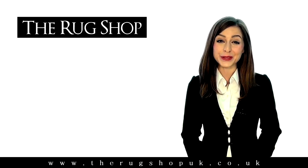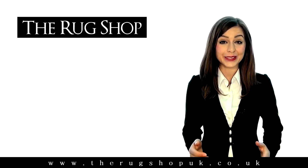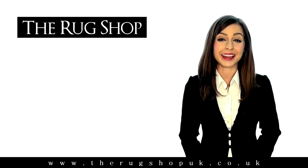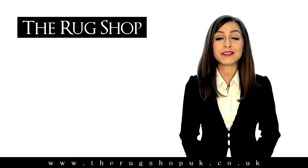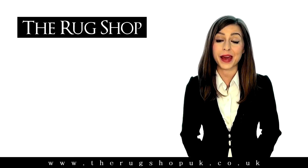Hi, and thank you for choosing to buy your rug from the RugShopUK.co.uk. We've started a monthly competition for all our customers to get their rug for free. Every month, we're giving you a chance to win back the cash you paid for your rug.